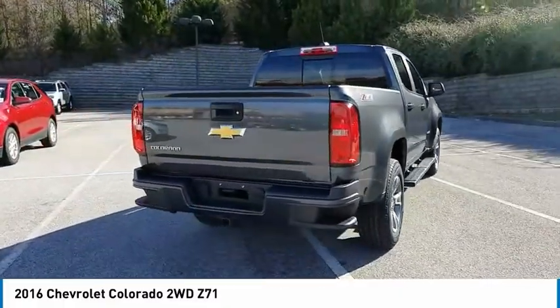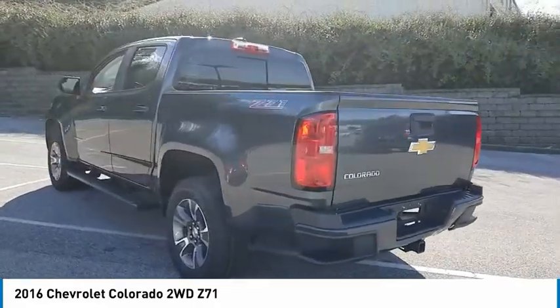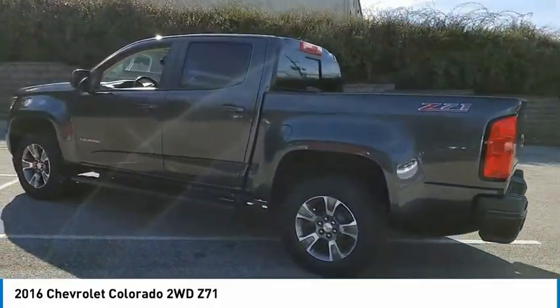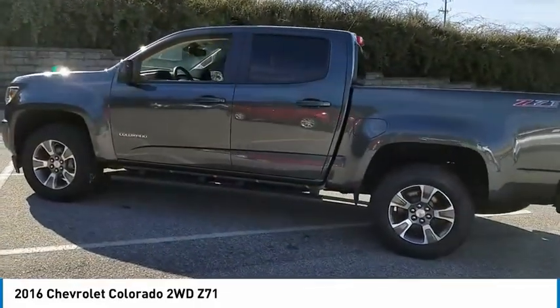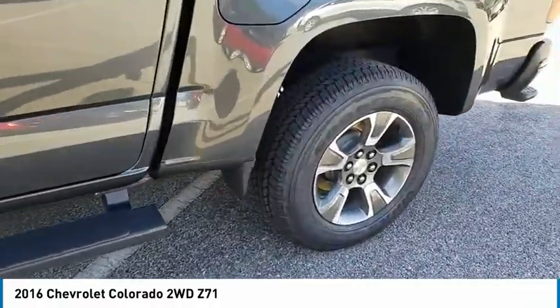Here are some of this vehicle's great options: sliding rear window, towing package, tow hitch, bed liner, aluminum wheels, traction control, daytime running lights, remote keyless entry, fog lights, mirror memory.